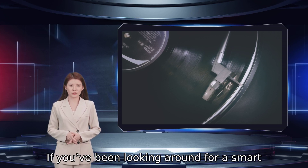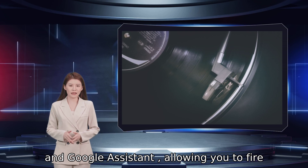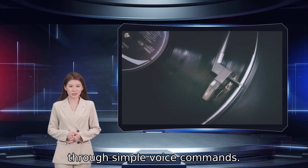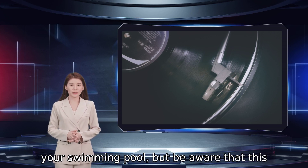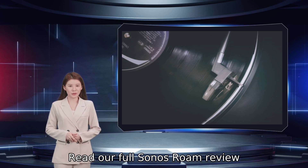If you've been looking around for a smart speaker, the Roam is compatible with both Alexa and Google Assistant, allowing you to fire up your favorite playlists, check the weather, and add to your shopping list, all through simple voice commands. Best of all, the IP67 rating means the Sonos Roam is fully capable of taking a dunk in your swimming pool, but be aware that this wireless Sonos entry does not float. Read our full Sonos Roam review.